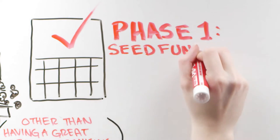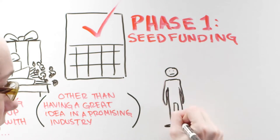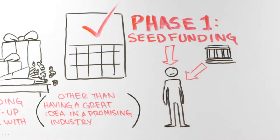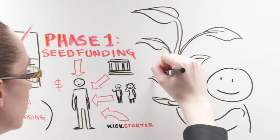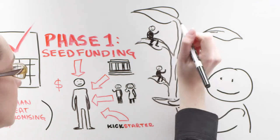Phase 1: Seed funding. Seed funding usually comes from you, the entrepreneur's bank account, angel investors, potentially mom and dad, or crowdfunding. Seed money allows you to solidify a talented team and a business plan, which is required when it comes time to talk to VCs.